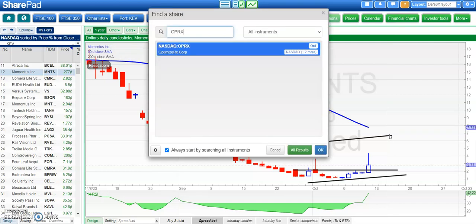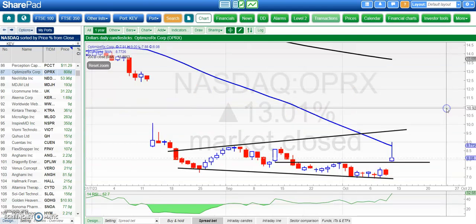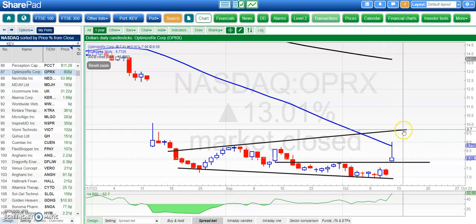Another new name — OptimizeRx. After the big gap down in August, we've got a gap higher, so that's a bear trap island reversal, which can be a very strong signal. Old resistance around the $7.80 area — we'd like to see the shares remain above that on an end-of-day close basis and head up to the top of the broadening triangle around $9.70 by the end of this month.